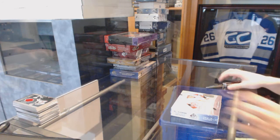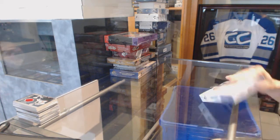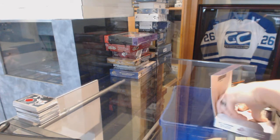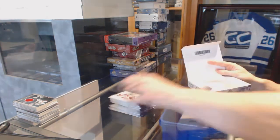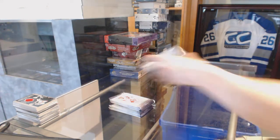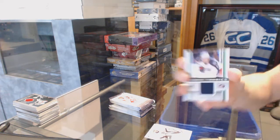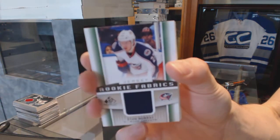Continuing on, C&C group break number 6215. We're on to the 13-14 Aberdeck X2 game, needed in 12-13 draft prospects. Rookie fabrics for the Columbus Blue Jackets, Ryan Murray.